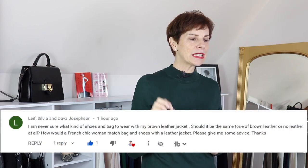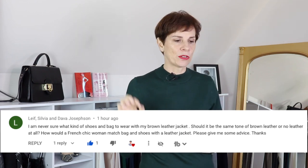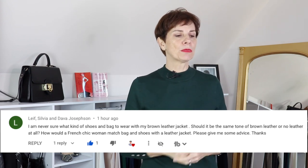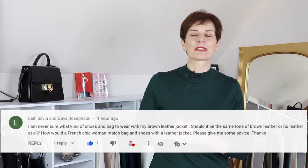In this video, the question for our topic is from Sylvia Josephson. Sylvia asked: I am never sure what kind of shoes and bag to wear with my brown leather jacket. Should it be the same tone of brown leather or no leather at all? How would a French Chic woman match bag and shoes with a leather jacket? Please give me some advice.